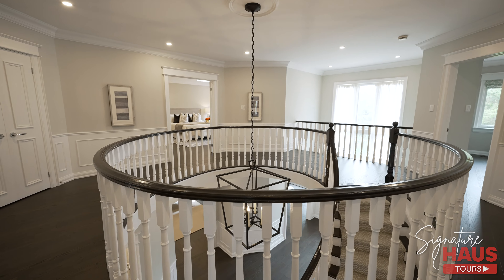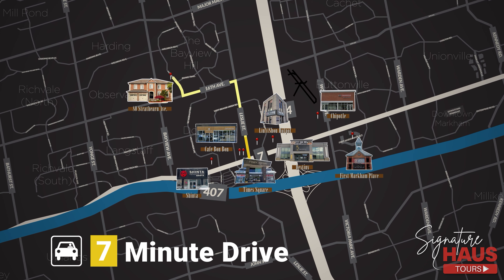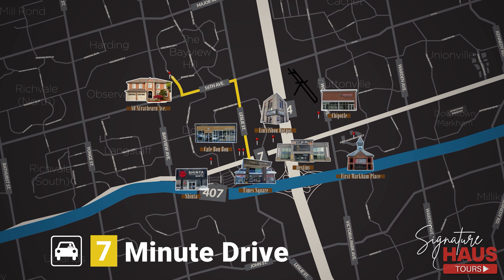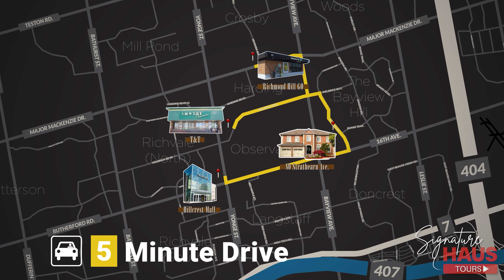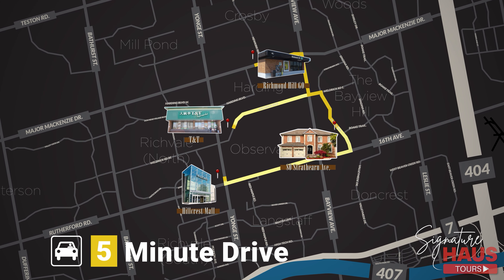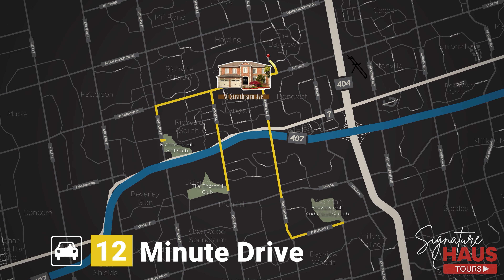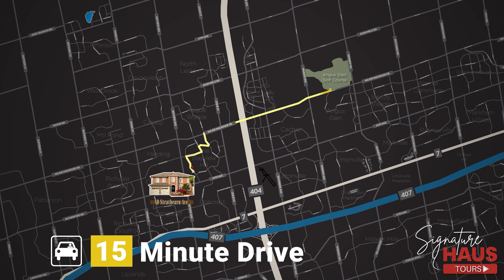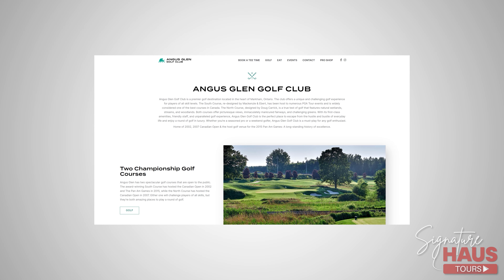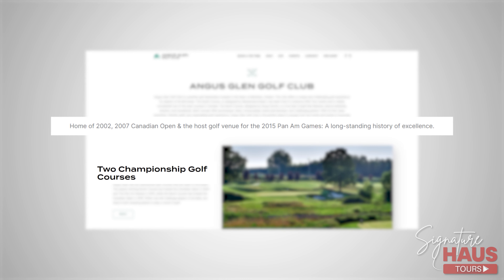Bayview Hill is surrounded by world-class amenities. Near the 404 and 407 intersection, just 7 minutes away, you can find an abundance of popular restaurants, shopping, and cafes, including the popular Times Square Richmond Hill. We are also just 5 minutes to TNT, Hillcrest Mall, and the Richmond Hill GO Station. We are 12 minutes to first-class golf clubs including Richmond Hill Golf Club, Thornhill Golf Club, and Bayview Hill Golf and Country Club. And lastly, Angus Glen Golf Course — home to the 2002 and 2007 Canadian Open — brings a total of 4 golf clubs within our vicinity, featuring two 18-hole championship golf courses.